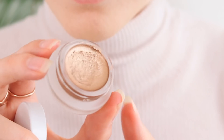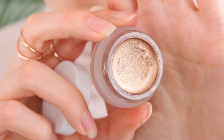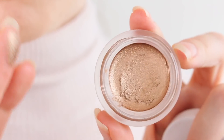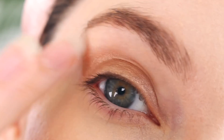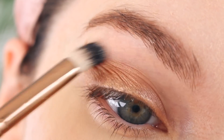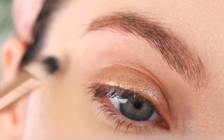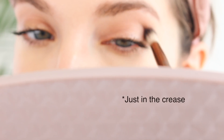I thought I would do a bronzy, golden eye today using the RMS Beauty Eye Polish in Solar. Look how beautiful that color is — it's so dreamy. I'm just going to go ahead and apply a little bit with my fingertip; I don't even use a brush, I find the finger works best. I do have a problem with creasing with the eye polishes because I have oily lids, so I'm going to apply a little bit of translucent powder to help with that.